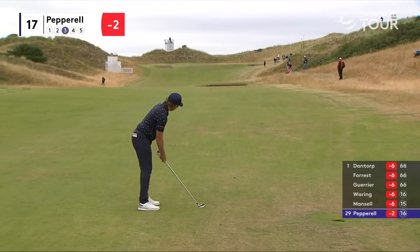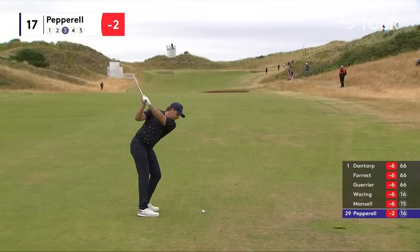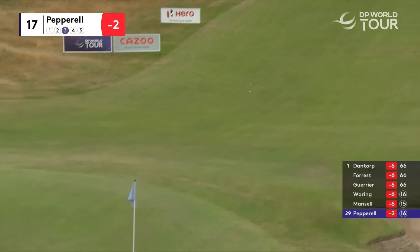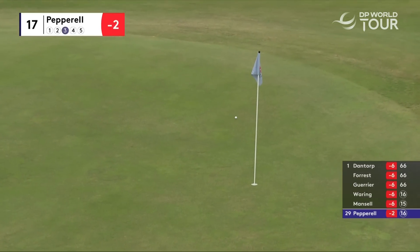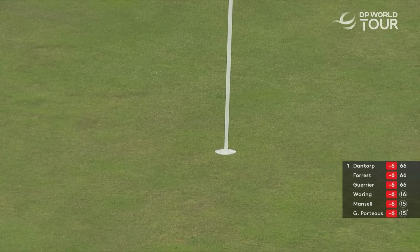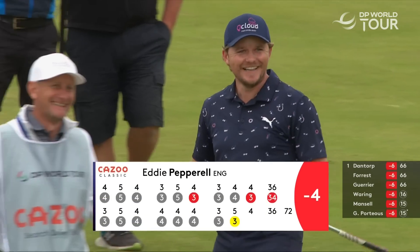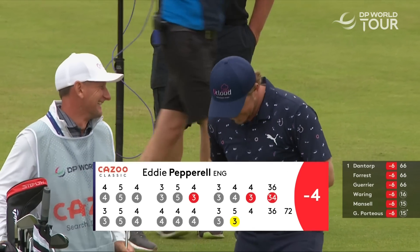This was how Pepperell got to four under — his third into the par 5 17th. The low slider chasing up the green. Get in! Got it! What a read. What a beauty from Pepperell. It was always an eagle. It never looked like anything else, did it?